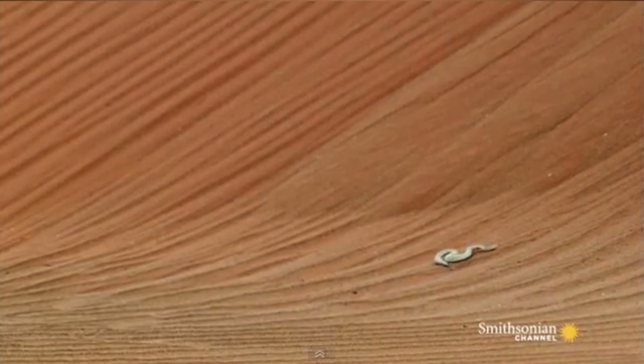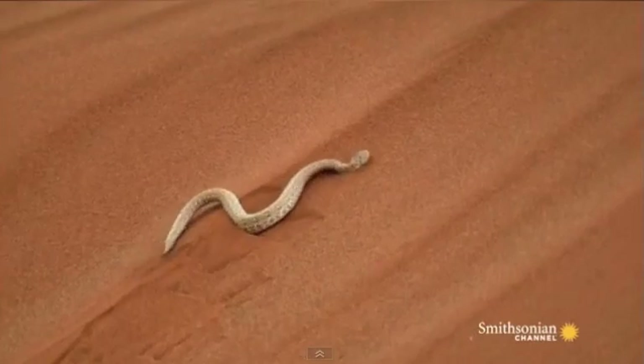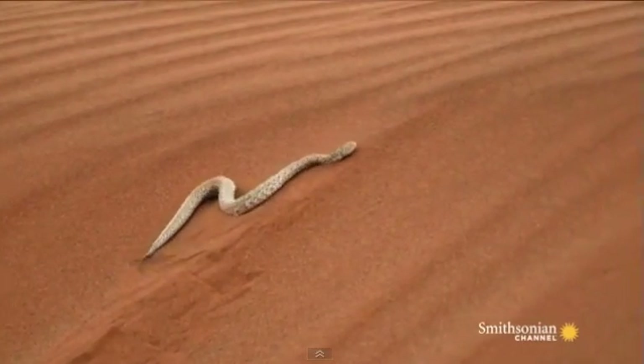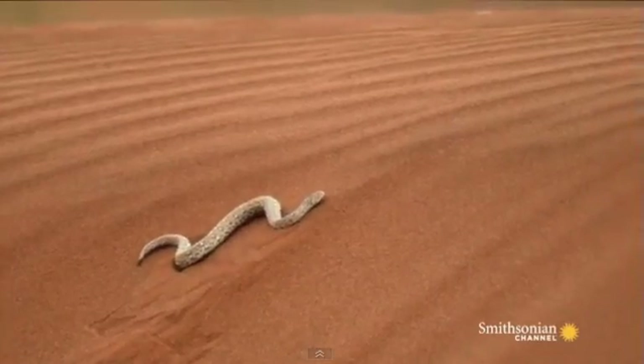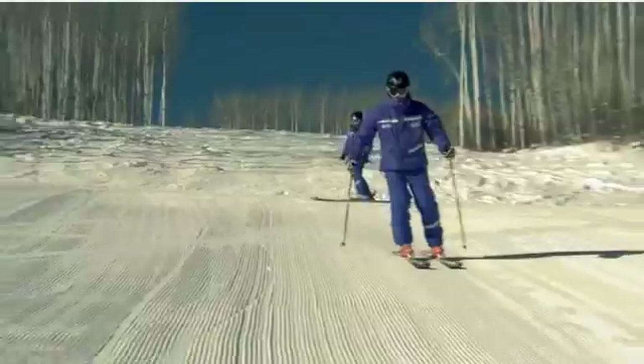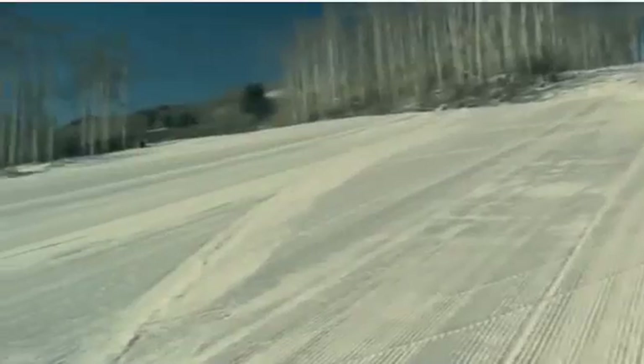Snakes don't have legs to push backwards on the ground. Instead, snakes use their body to push backwards on the ground, which then pushes them forwards. When people ski, they push the snow in the opposite direction that they want to turn. To turn right, push left on the snow. The snow applies the same force back on you, but in the opposite direction.